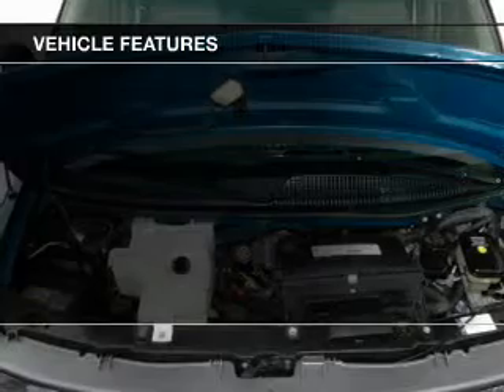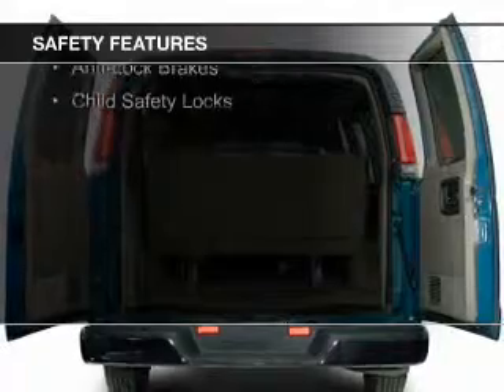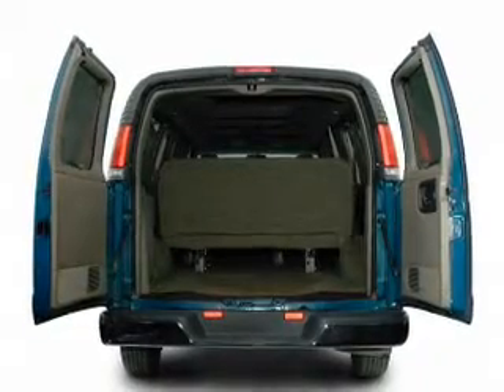The features include air conditioning, power steering, and AM FM stereo. Safety was made a priority with these features: a passenger airbag, front ventilated disc brakes, daytime running lights, anti-lock brakes, and child safety locks.